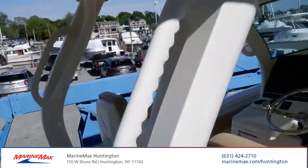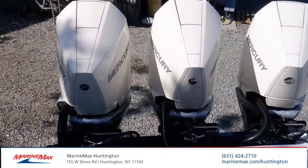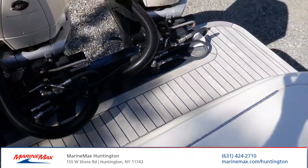This boat comes with the Midnight Blue hull, triple 300 Mercury Verado motors, and a nice big swim platform with an antique finish.